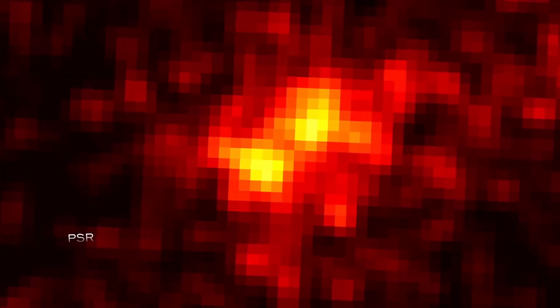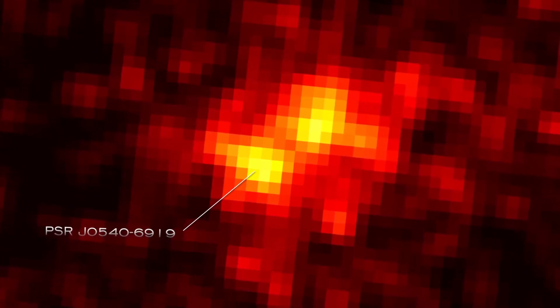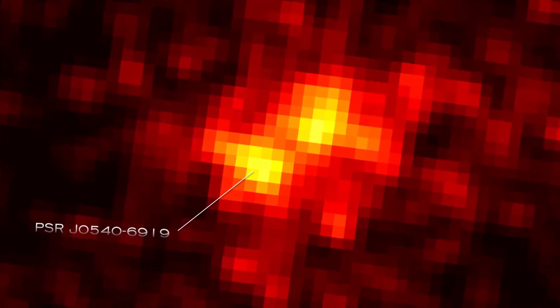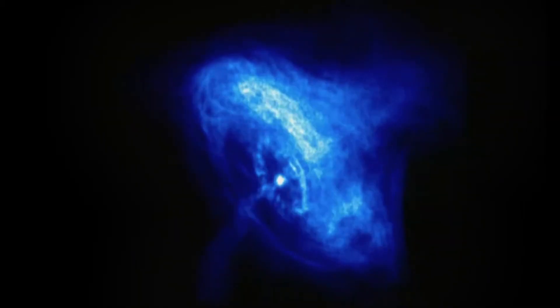Pulsar J0540-6919 turns out to be the most luminous gamma-ray pulsar yet observed, beating the previous record holder, the famous Crab Nebula pulsar in the Milky Way, by 20 times.